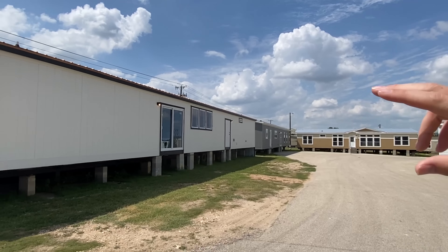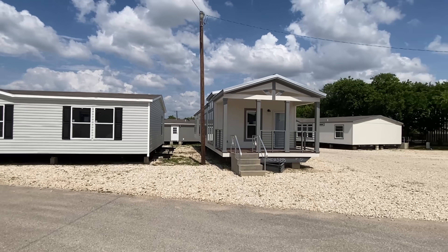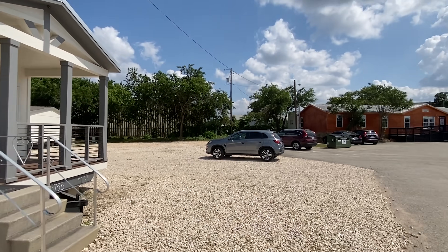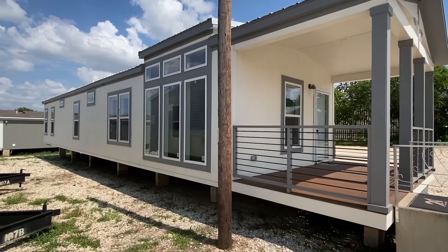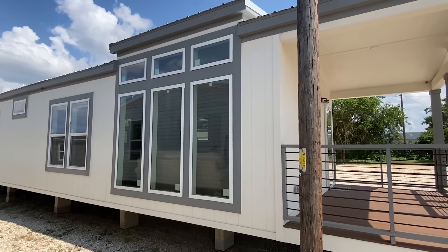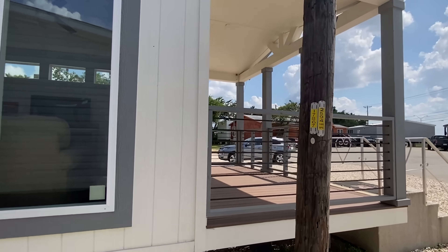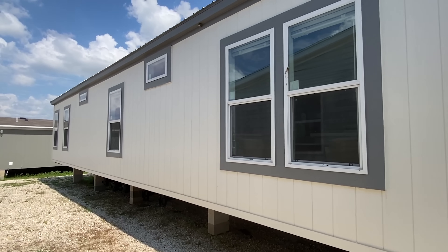I've already toured some of these extremely large homes right here, but this one is big for a single section home. What's great about it is it's only two bedroom and we have this porch. I'm actually thinking I may use the thumbnail of that one, but that is a different model up there, so if you're in the area you gotta stop by and check them out.